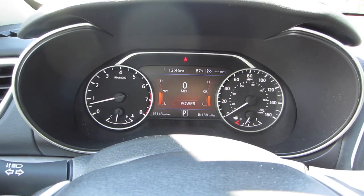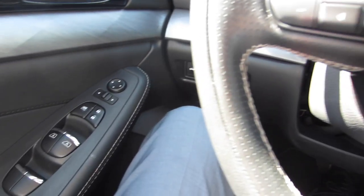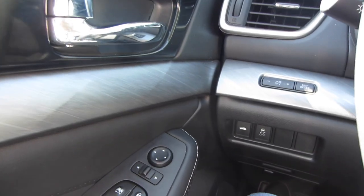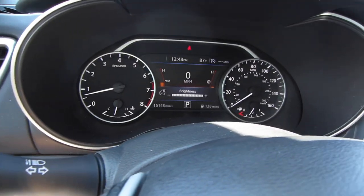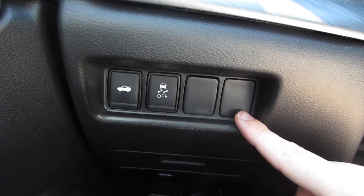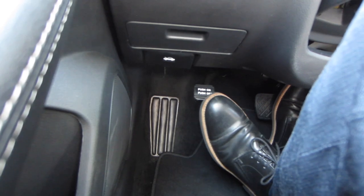Let's shift our focus down and to the left to look at the standard buttons over here. You have your window controls, door locks, and mirror controls. Up on the dash you have controls to adjust the brightness of the display in the gauge cluster, and then down below you have additional controls for the trunk release and to turn traction control on and off. All the way down on the floor by your foot you also have a push-pedal parking brake.